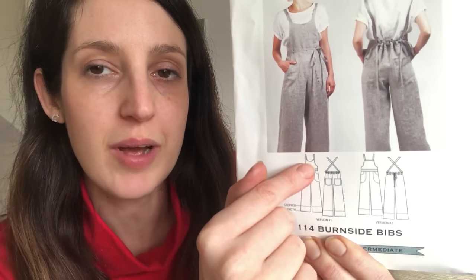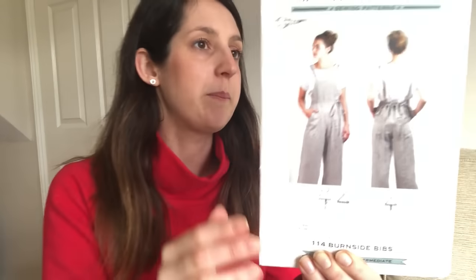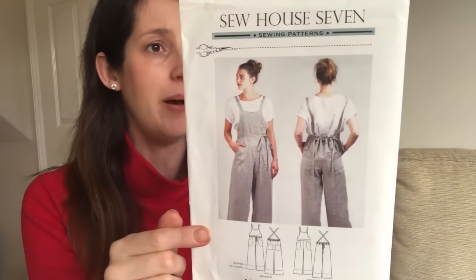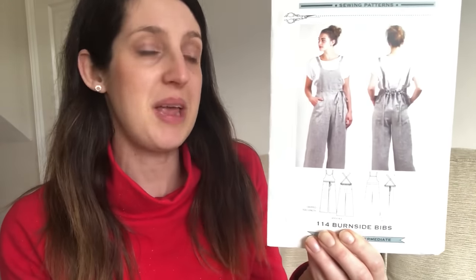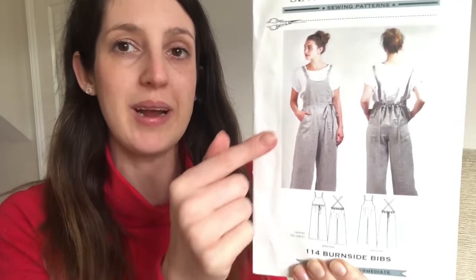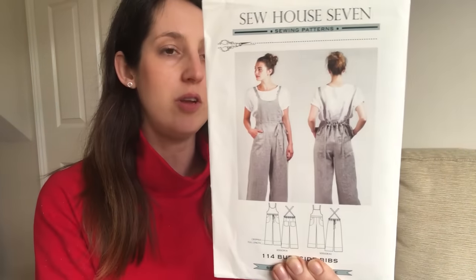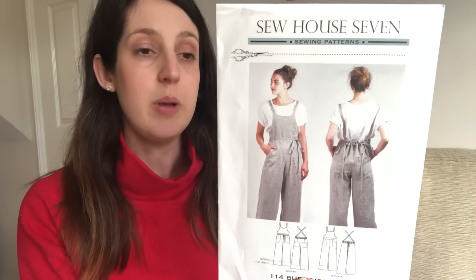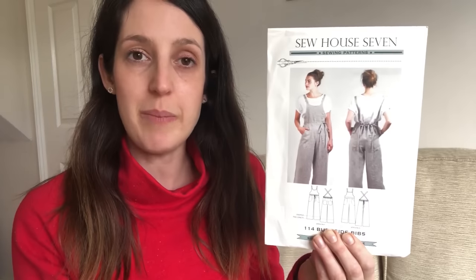There are two different bib fronts — one with a curved front and one with a more standard bib front — and then a more fitted pant and a looser pant. The first pair has an invisible side zipper and the second pair has no closure because it fits over your hips. I think maybe I'll consider making it towards summer in a lighter weight fabric so I could wear it with a little t-shirt underneath. It recommends more sturdy fabrics like denim or stiff linen for a casual look, or lighter, more drapey fabrics like tencel or linen or silk for a flowy version.